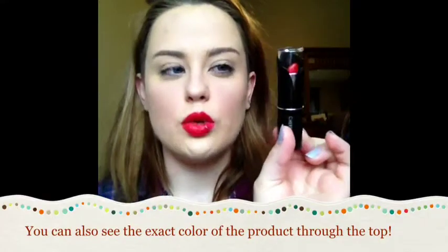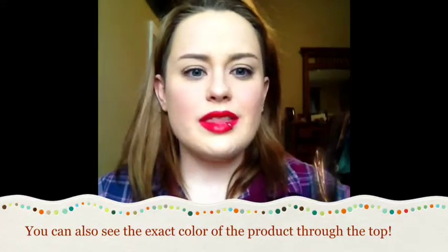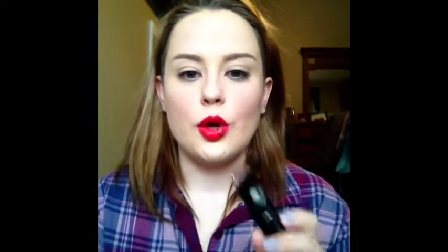This first lipstick is called Cherry Pop and it's from a brand called Blackheart Beauty. The packaging has a really cool, kind of tulip look to it. These are available at Hot Topic or online and they're only about five dollars — and they are super good quality lipsticks. I'm actually looking to get more of these; I just haven't been to the mall in months.